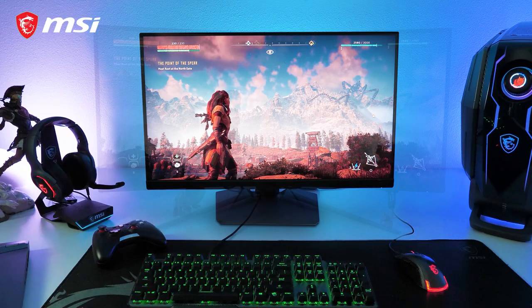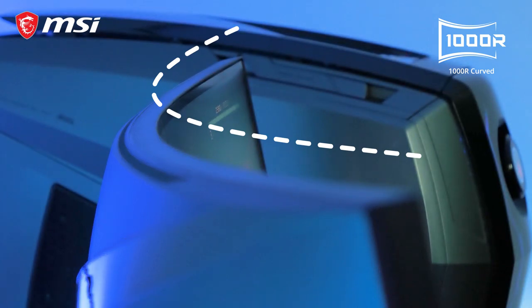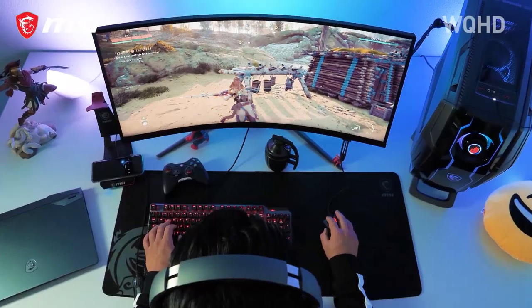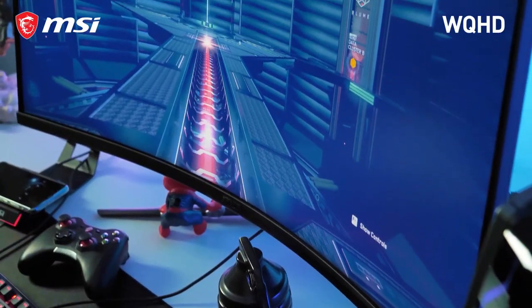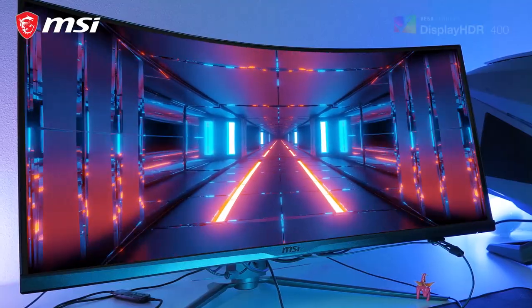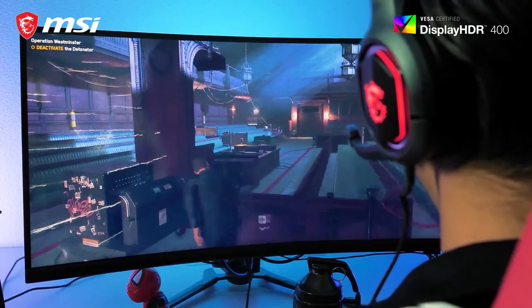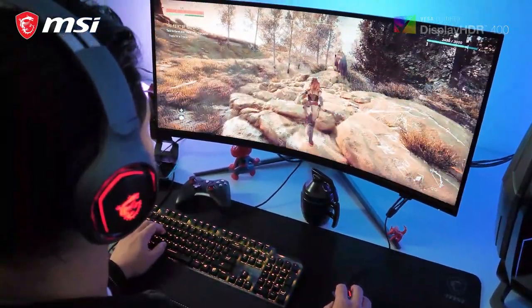Next level immersion starts here. Meet the MPG Artemis series with 1000R curvature, which matches perfectly with your eye's peripheral vision. At 21x9, this ultra-wide QHD Artemis 343CQR lets you enjoy games like never before. You benefit from the HDR400 capability providing you with the finest contrast in grey-blacks, which are essential to gaming.